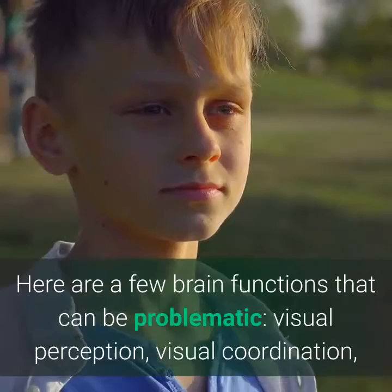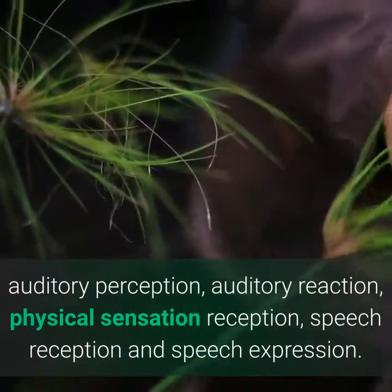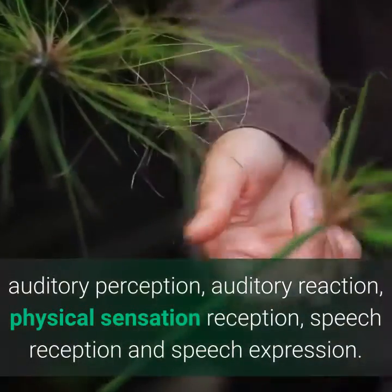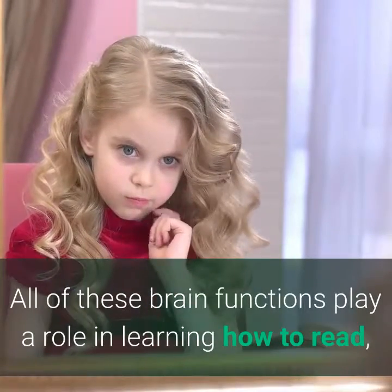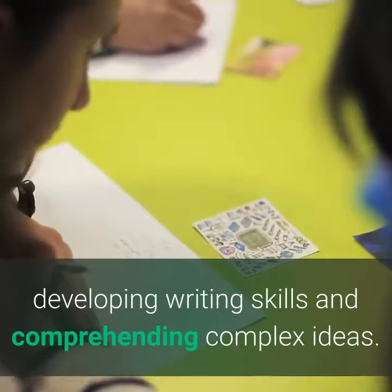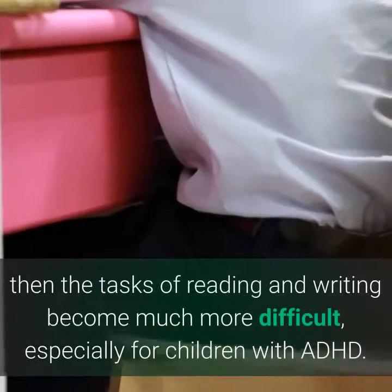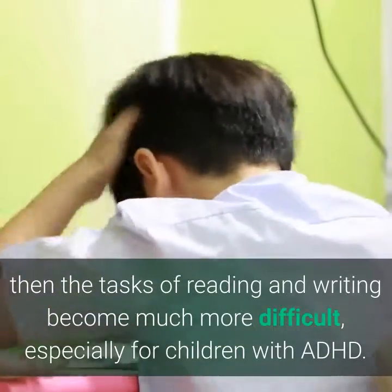Visual perception, visual coordination, auditory perception, auditory reaction, physical sensation reception, speech reception, and speech expression. All of these brain functions play a role in learning how to read, developing writing skills, and comprehending complex ideas. When one or more of these brain functions are not working efficiently, the tasks of reading and writing become much more difficult, especially for children with ADHD.